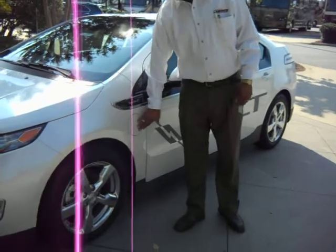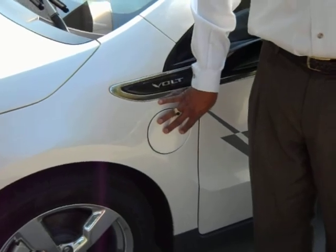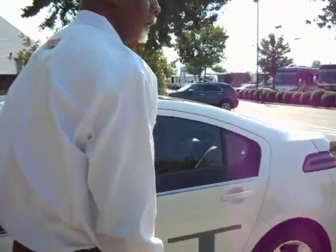This is where you plug the vehicle in for charging. On a 110 volt it will take 8 hours to charge. On a 220 volt it will take 4 hours to charge, so there is not a lot of time occupied there as far as charging.